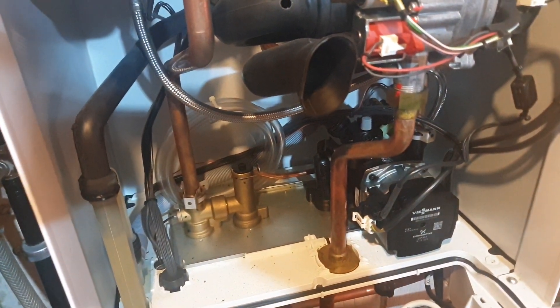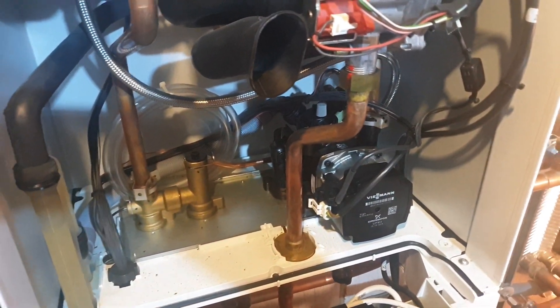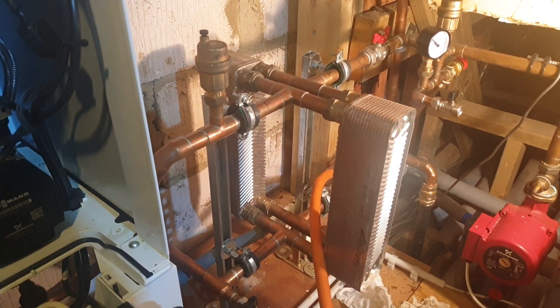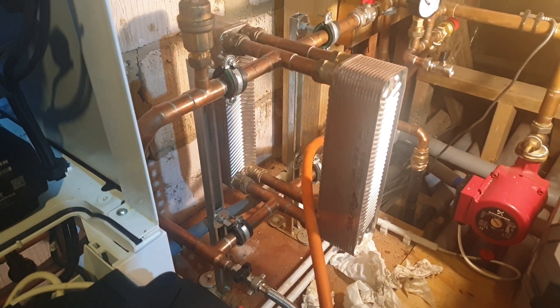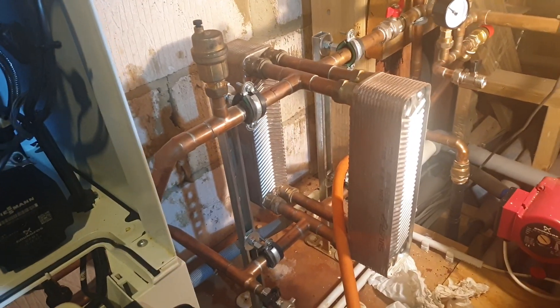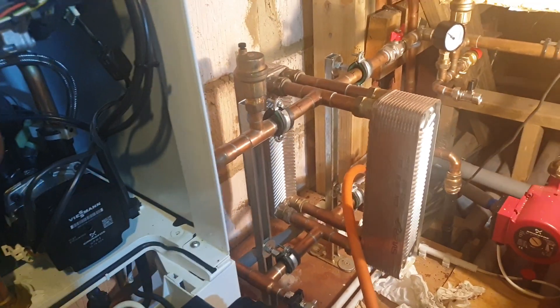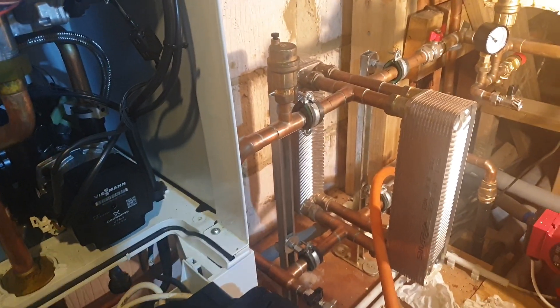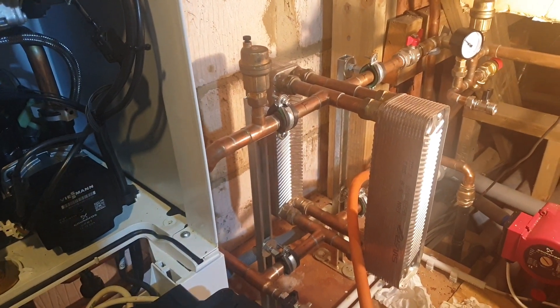Pumps were going, valves were going, leaks here, leaks there — just a regular disaster. In the end the customer had had enough and wanted a new boiler. I talked to them about plate separation being the cure for water quality issues that we can't cure through flushing and cleaning, or don't appear to be able to. We went for a twin plate installation here.